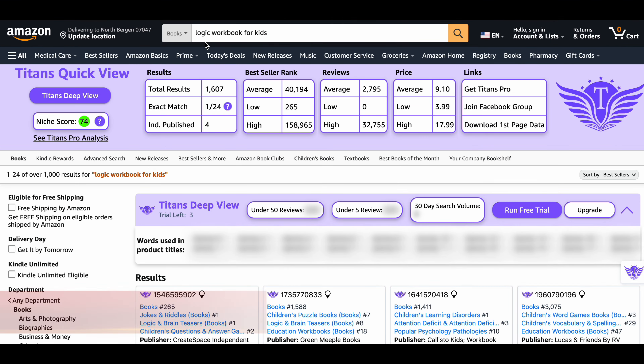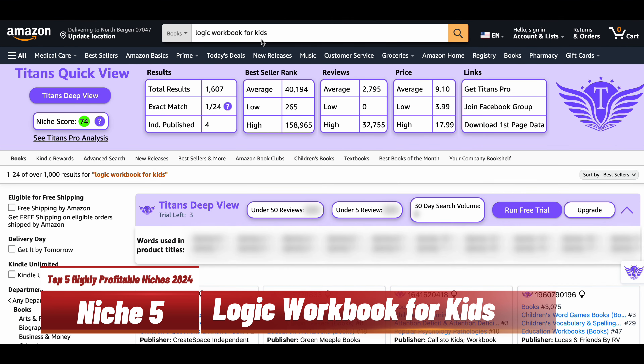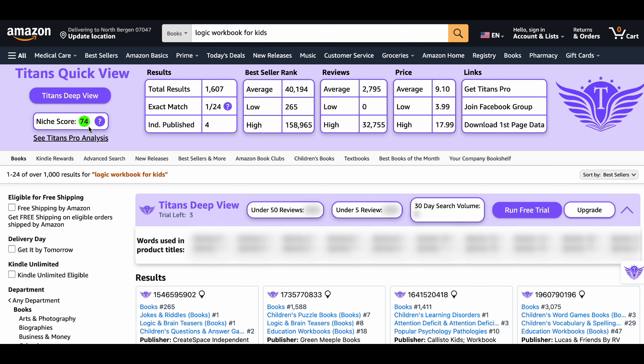Last but not least, we have Logic Workbook for Kids. This niche has the highest niche score among all the niches we've discussed — a niche score of 74. There are around 1,600 results on Amazon, indicating very low competition and a great opportunity to jump in. The average BSR is also very low, around 40,000, meaning there is a huge demand and books are selling really well.